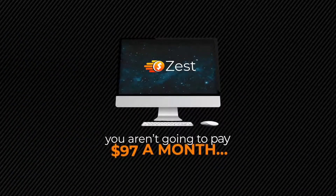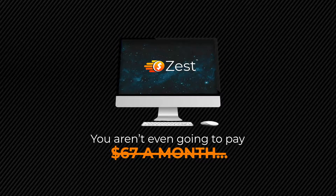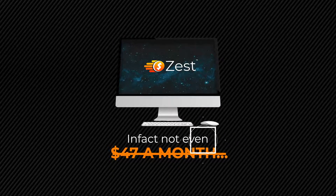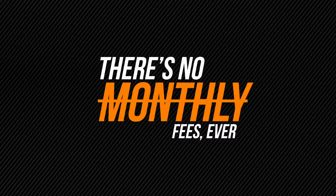However, you aren't going to pay $97 a month. You aren't even going to pay $67 a month. In fact, not even $47 a month. Today, you can get in for the tiny one-time price listed below, and there's no monthly fees — ever.